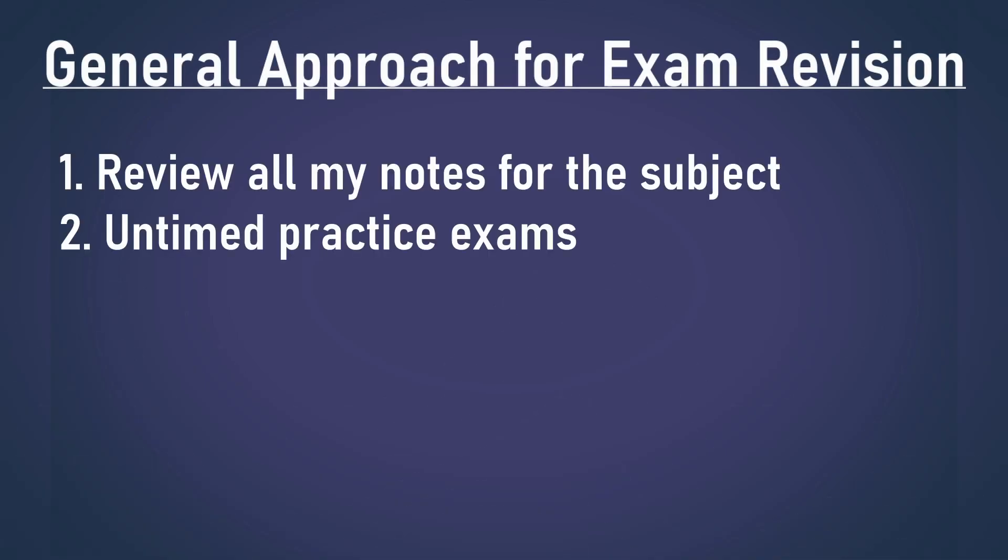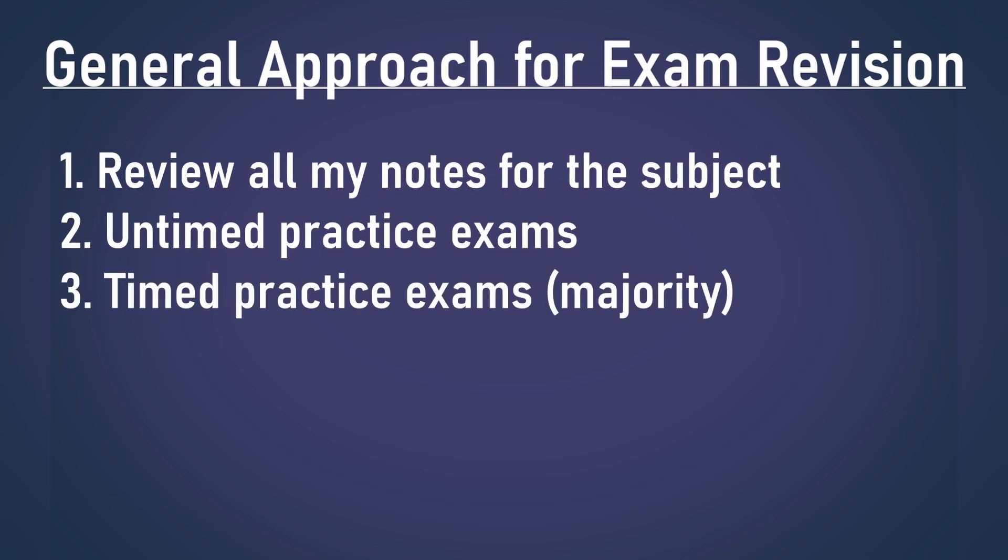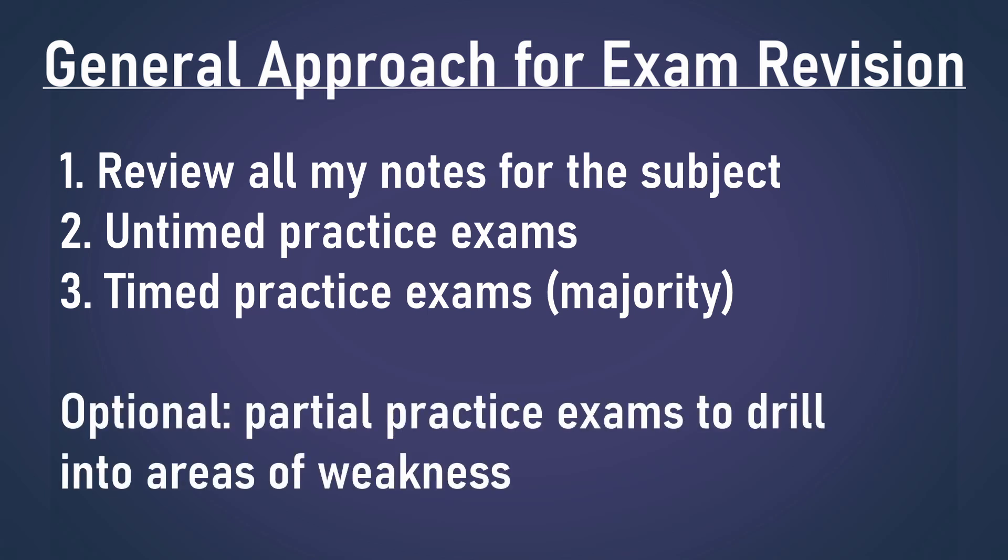Second, I did untimed practice exams to get used to the style of questions as well as understand the concepts on a deeper level. Third, I started doing timed practice exams to make sure I could finish all the questions within the time limit. And as an optional step, if there's a particular topic you struggle with — for me it was galvanic cells — you might like to go through lots of practice exams only doing questions related to that topic, maximizing efficiency by only practicing your weak points.